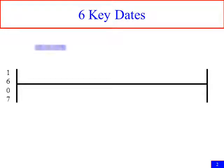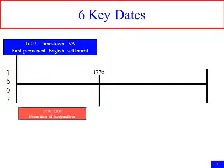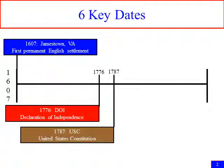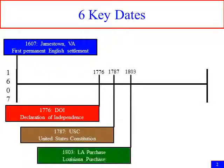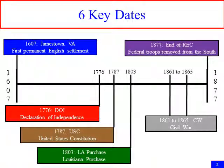Our timeline goes from 1607 to 1877. Our first date is 1607 — Jamestown, Virginia, the first successful English settlement or colony. Next is 1776, the Declaration of Independence. 1787, the United States Constitution. 1803, the Louisiana Purchase. 1861 to 1865, the Civil War. You also need to remember 1620 was the Mayflower Compact and the first self-government. And in 1877, it was the end of Reconstruction — federal troops were removed from the South, officially ending Reconstruction.